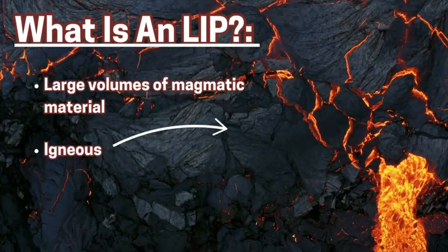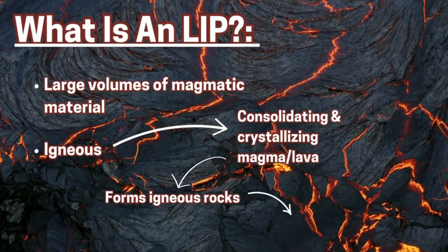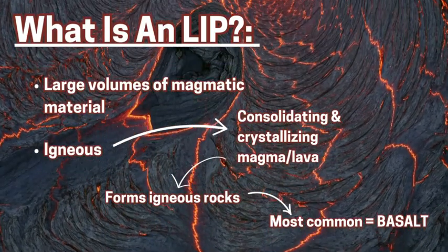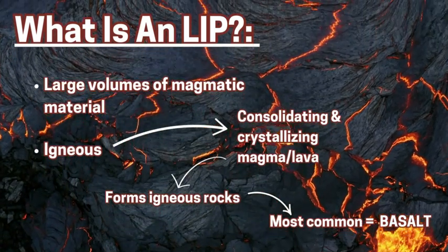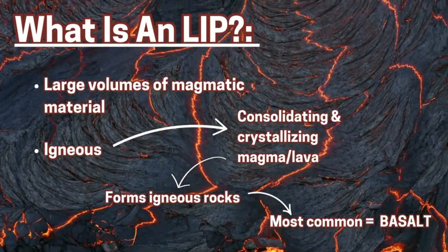For an LIP, the L stands for large — there has to be over 100,000 square kilometers to become an LIP. The I stands for igneous, so this refers to the rock type: the cooling, consolidating, and crystallizing magma and lava, which is mafic in characteristics, will cool down and form various types of igneous rocks, most commonly basalt.